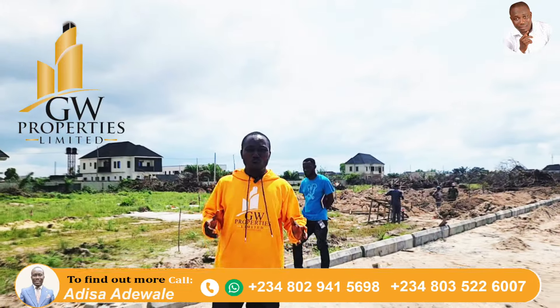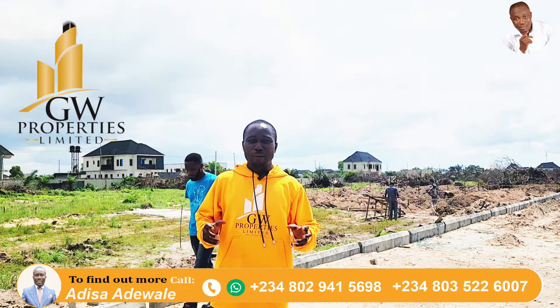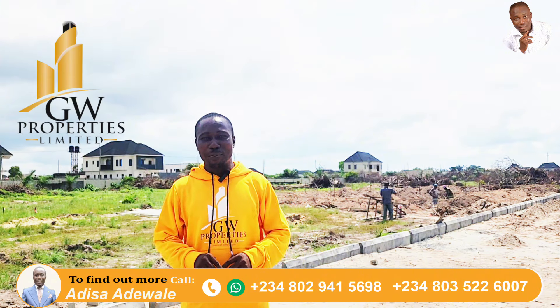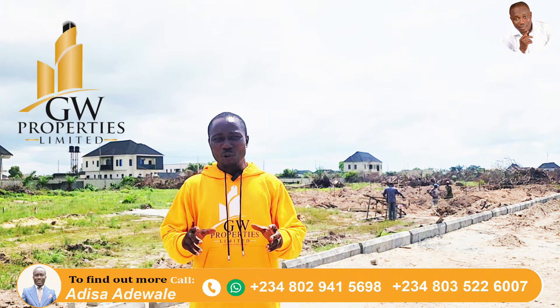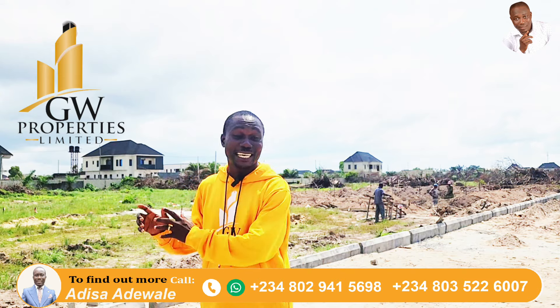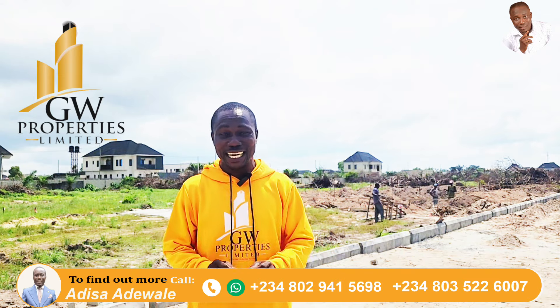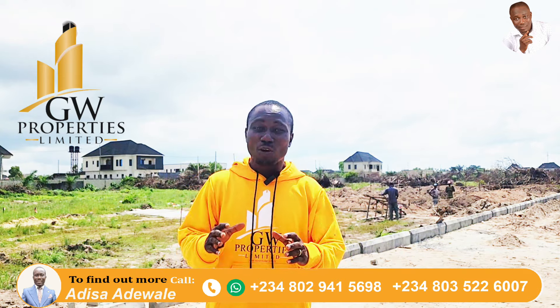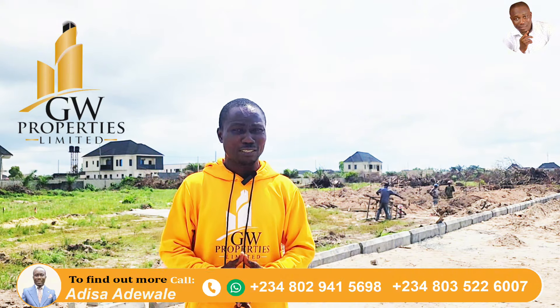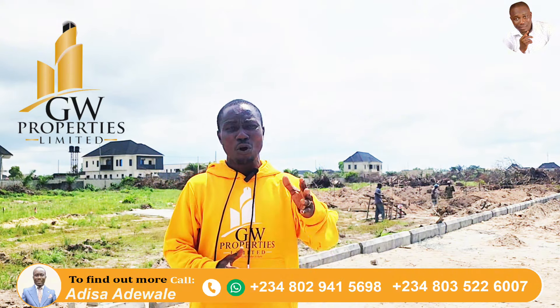Welcome to Big Bungalow Estate, right here in Oribanwa, Ibeju-Lekki. Stay to the end of this video as I share with you this newly launched estate in a good location that is closer to Ajah.